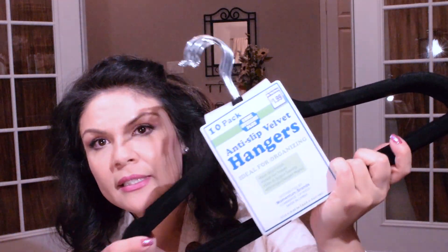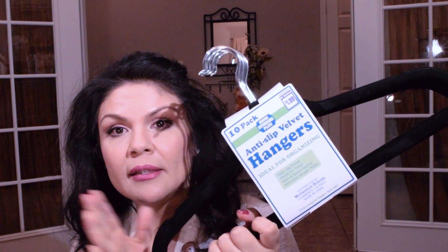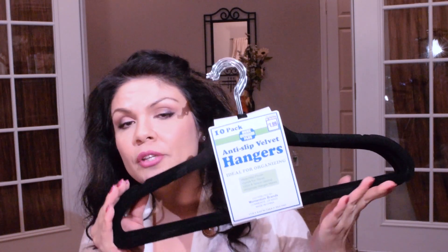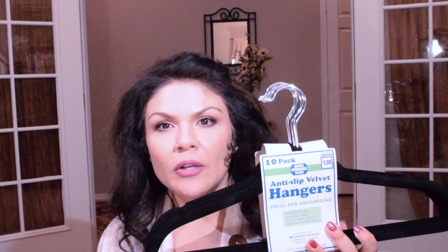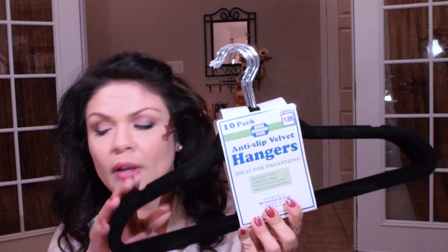They had these hangers in a 10-pack — they're just really great and only cost a dollar ninety-nine for ten, so it's a great value. Dollar Tree usually has them at two for a dollar. These take less room and your clothes don't slip off, so I just love these.